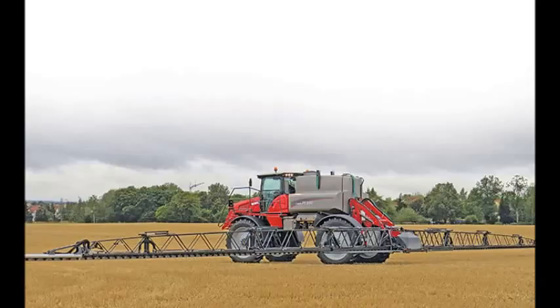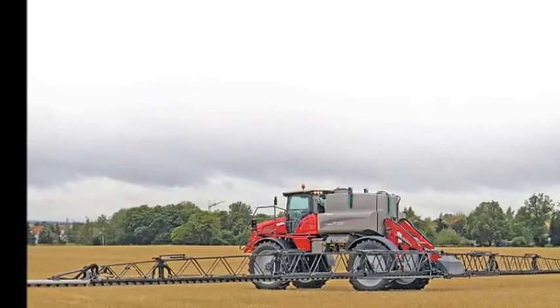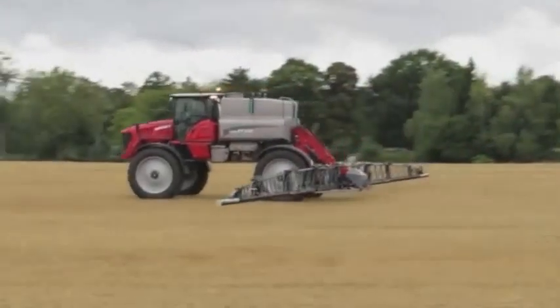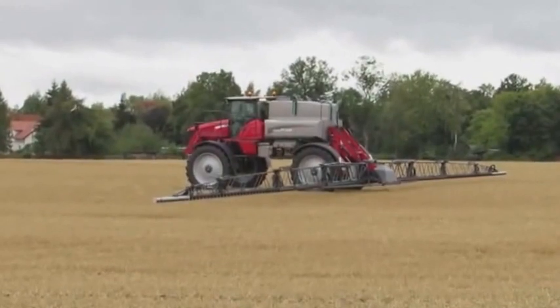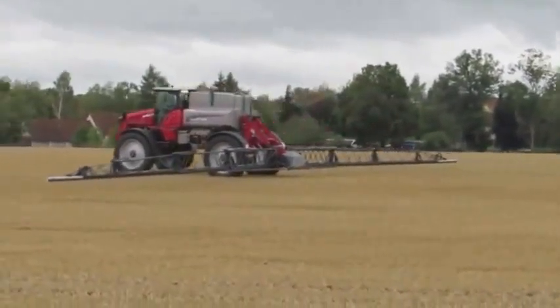This is the new Horsch-Leib PT-330 self-propelled sprayer, due to be launched at this year's Agri-Technica show in Hanover in November. Horsch claims to have revolutionised boom control with its unique and patented system. Notice how little forward movement the boom has when the unit is brought to a sudden halt.